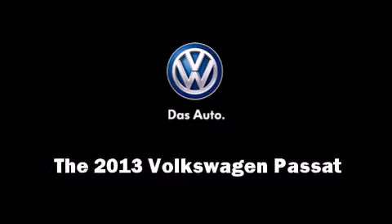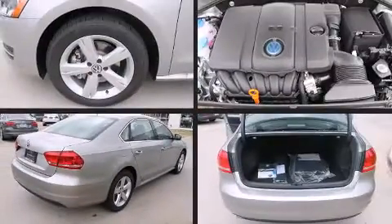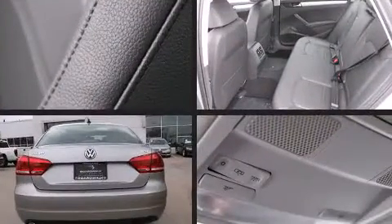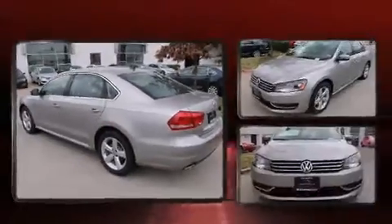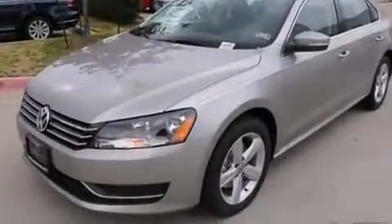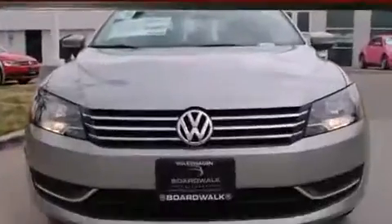You're going to love the 2013 Volkswagen Passat. This four-door, five-passenger sedan is ready to drive off the showroom floor. It features a standard transmission, front-wheel drive, and a 2.5 liter five-cylinder engine.